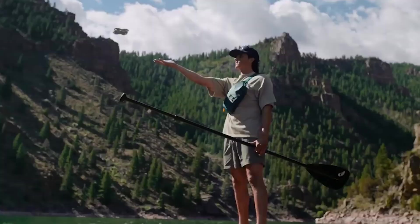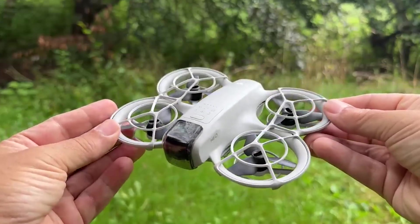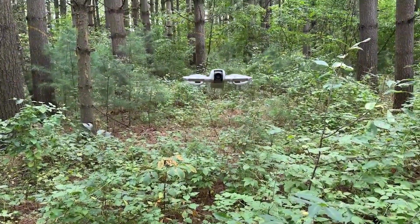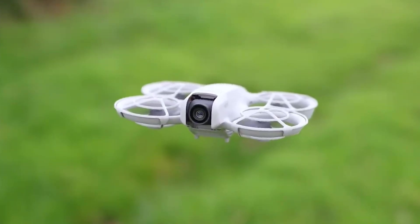Safety is another big selling point. The NEO comes with fully caged propellers, making it ideal for beginners or anyone flying indoors or around people. You won't have to worry about damaging the drone or injuring yourself, even if you're a first-time pilot.